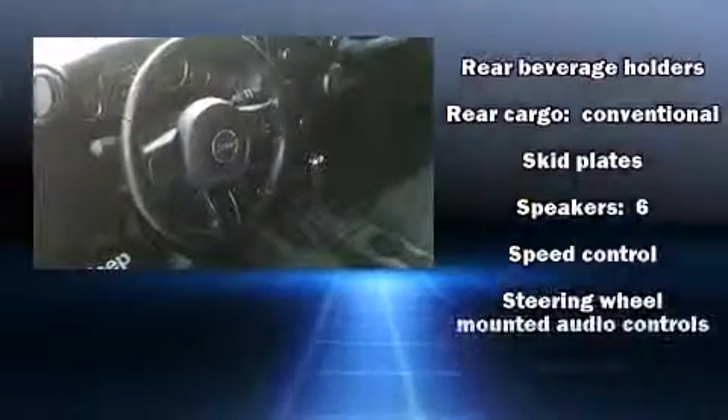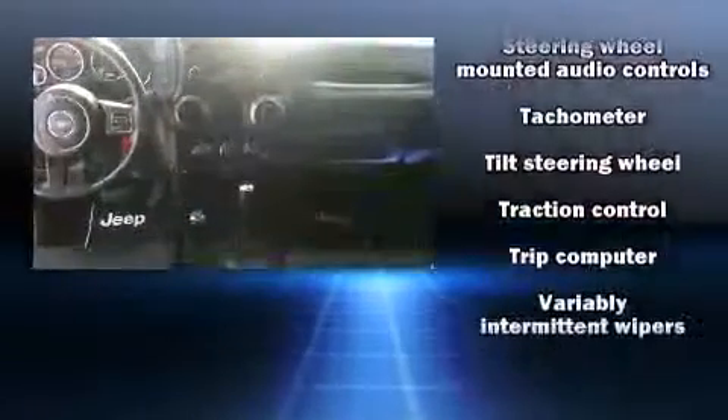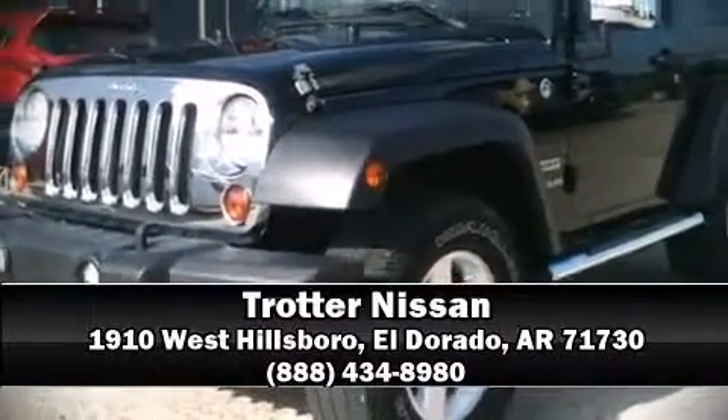Brake Assist technology provides extra pressure when applying the brakes. A CARFAX history report indicates just one previous owner. Stop by our dealership or give us a call for more information.